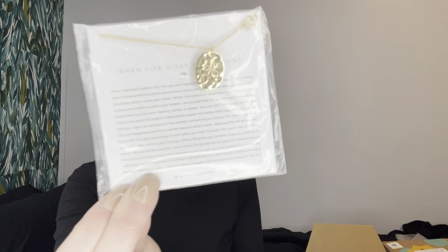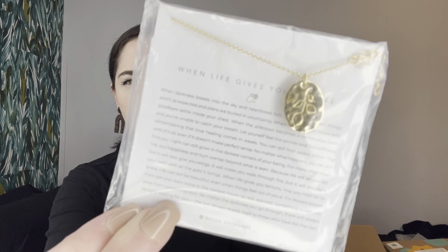This is a necklace, a cute-looking necklace. 'When life gives you lemons.' Brian Anthony's — I don't know about this brand, but it has a website you can visit. And then this is like a little lemon charm. These are lemons — that makes sense. It has this little hammered gold design and it says nickel-free. I might keep this for myself because I like tiny little dainty gold necklaces and jewelry.